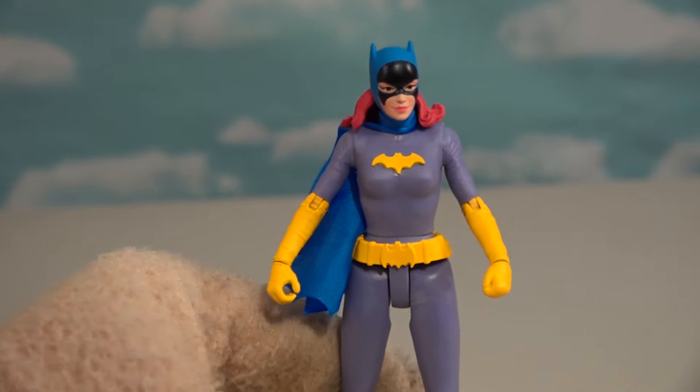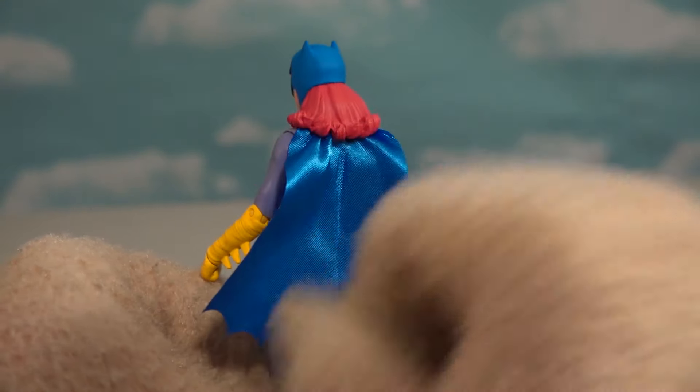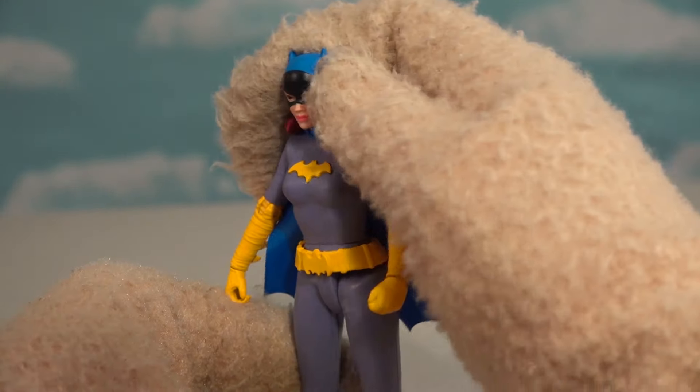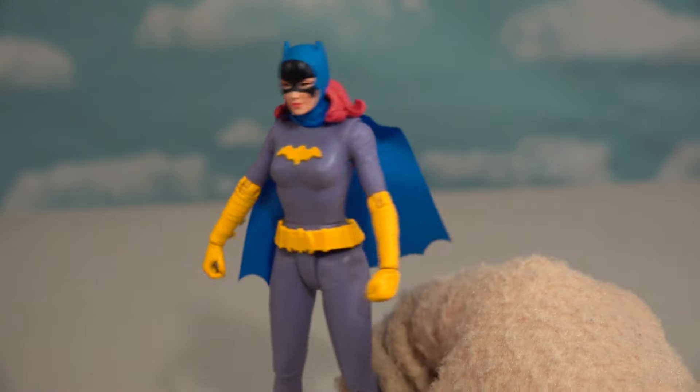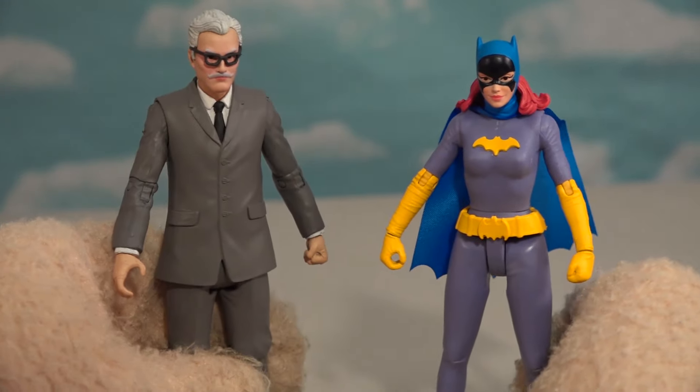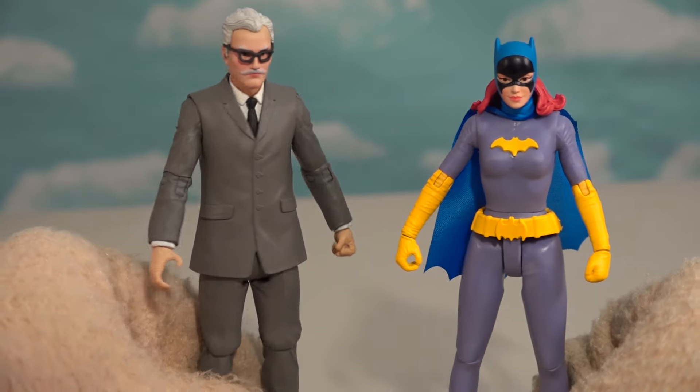Out of the package — there she is! Look at that outfit! She looks pretty cool. I like the hat, the mask, and all that good stuff. She looks great! And as you know, she is the daughter of Commissioner Gordon here. The dark colors on this one look awesome — it definitely looks like the cartoon version from the 90s.